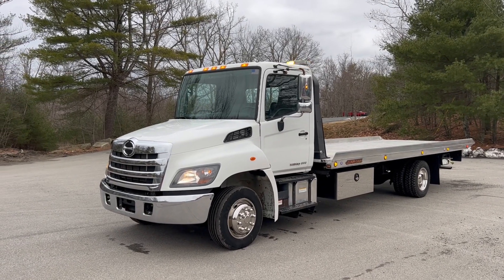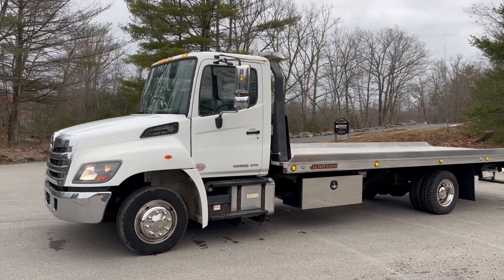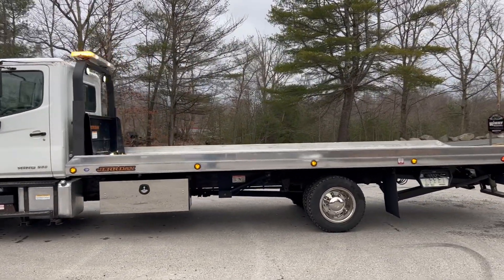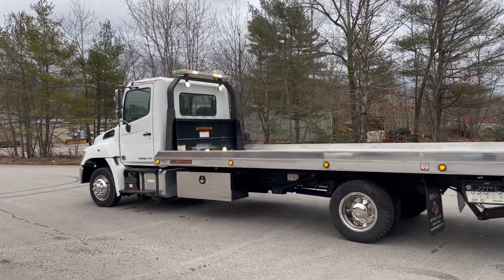How we doing guys? Today we have a 2018 Hino 258 rollback, has 153,000 miles, has a Jordan 22 foot aluminum bed, 102 wide, spring ride, juice brake truck, one owner truck, really nice condition.